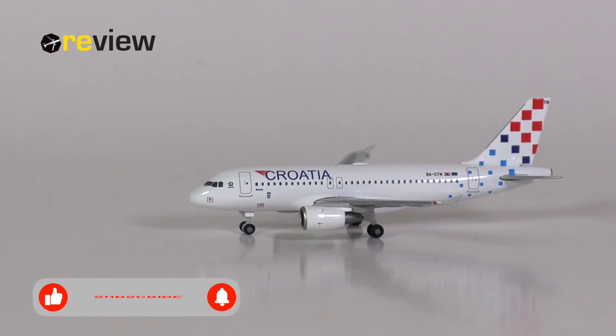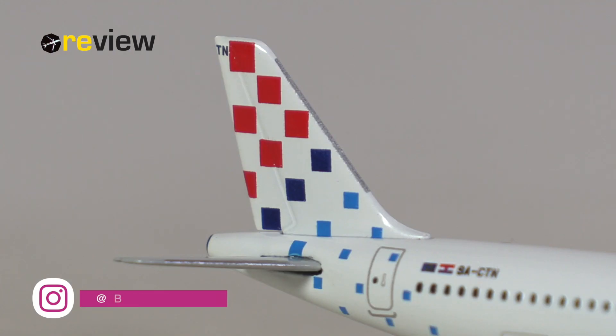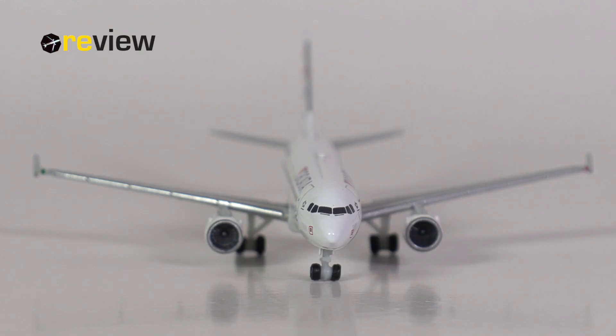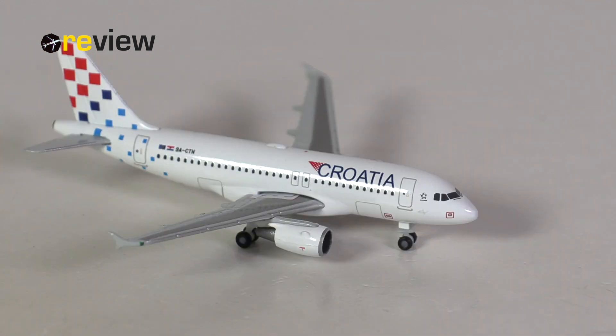So there we have it — the Airbus A319-100 in the current standard livery of Croatia Airlines from Hapa Wings in scale 1 to 500. Apart from personally preferring the old standard livery, I think this is a pretty alright model from Hapa Wings. Yes, the front landing gear is hideous and I'm not a fan of the shape of the cockpit section — I think they could do much better here and have done so in the past. But overall I don't have much else to complain about. Hapa has applied the livery without apparent mistakes, and the few details they've added are done pretty nicely. This is the standard we get from Hapa these days, and for that it is actually a pretty decent model. Does the official retail price of 30 euros reflect the value and quality? Absolutely not — but that's an issue this model shares with pretty much all Hapa Wings models these days.